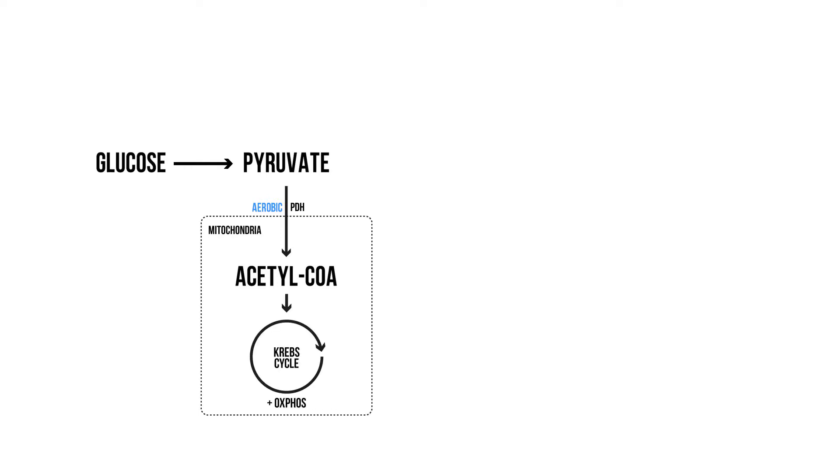The Krebs cycle, combined with oxidative phosphorylation, is our main source of energy production. The end result is 36 ATP, but as mentioned it requires oxygen. Pyruvate can also be converted into lactate, which does not require oxygen, but only produces 2 ATP. Lactate is then cleared primarily by the liver and some by the kidneys.